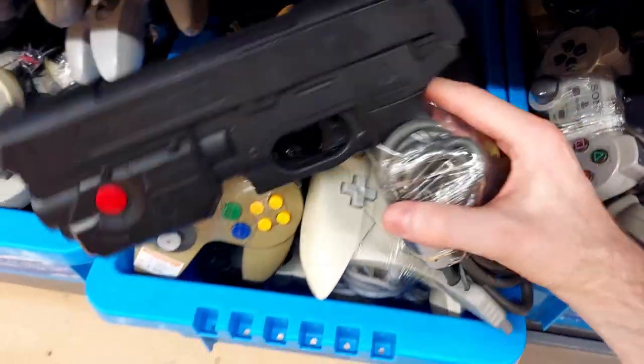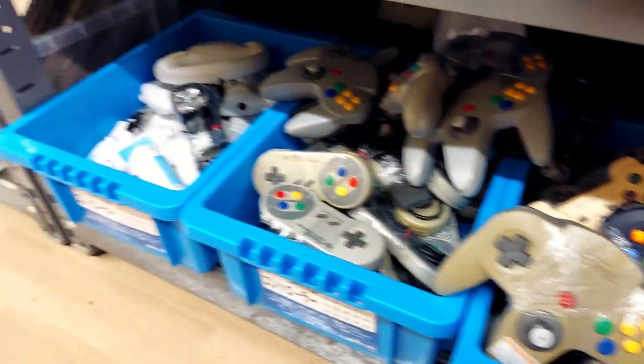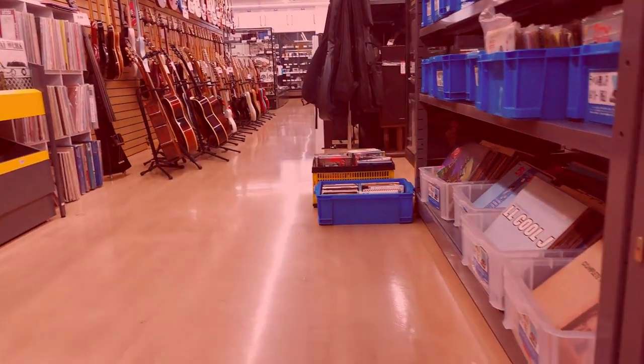I got a Namco gun for the PlayStation 2. Now it's time to head back home and check out what we picked up.